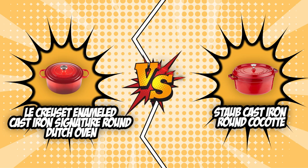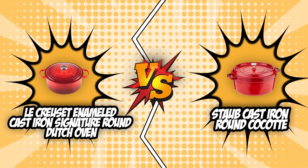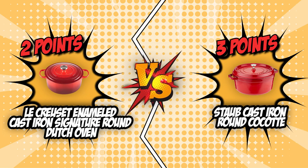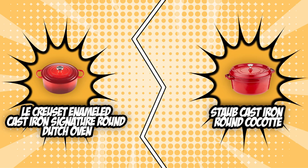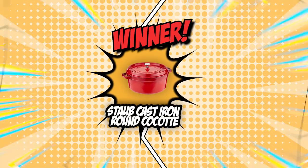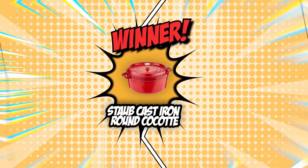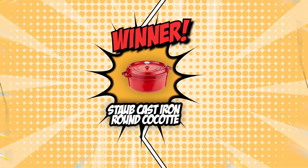Finally, we have come to the end of this battle between the Le Creuset Enameled Cast Iron Signature Round Dutch Oven and the Staub Cast Iron Round Cocotte. Even though it was a very tough fight, the Staub unit manages to win this battle with a final score of 3-2. This doesn't mean, however, that the Le Creuset is not worth your money — with a reputable brand such as this, you can never go wrong. As much as we would like to keep going about the wonderful features these Dutch ovens offer, there can only be one victor today, and the Staub Cast Iron Round Cocotte has already claimed its throne.